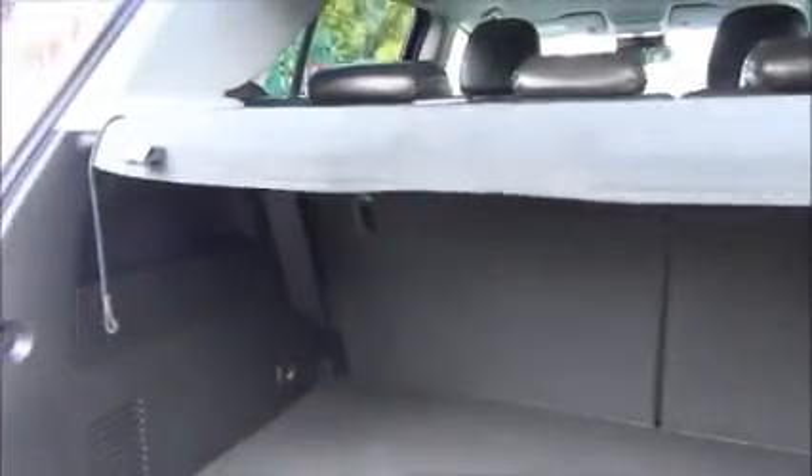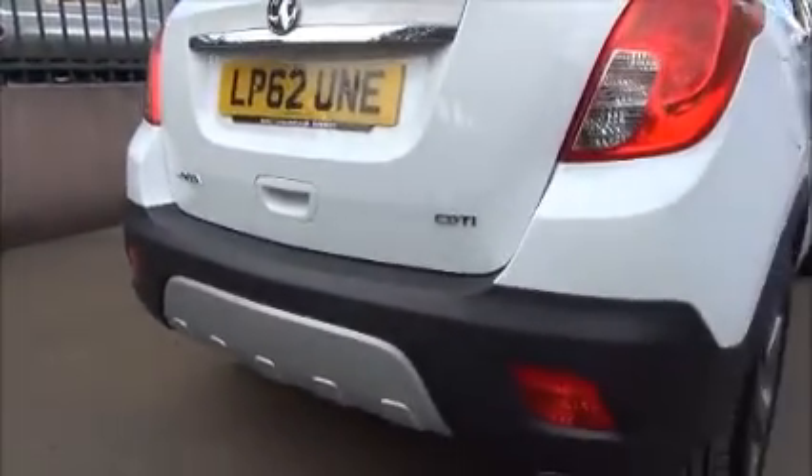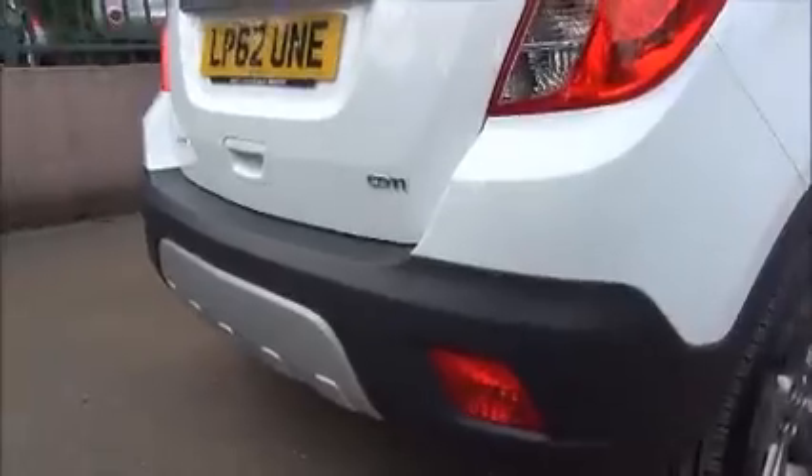Inside the boot of the car we have a 60-40 split rear seat, a large vehicle boot area with a lower storage compartment, also with a vehicle parcel shelf. This car also has factory fitted rear parking sensors with a chrome exhaust tailpipe.